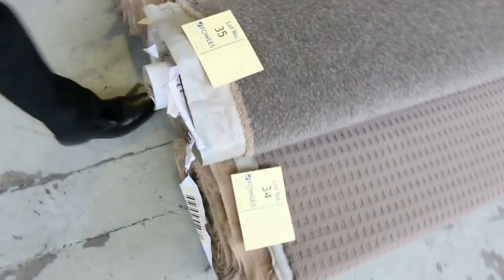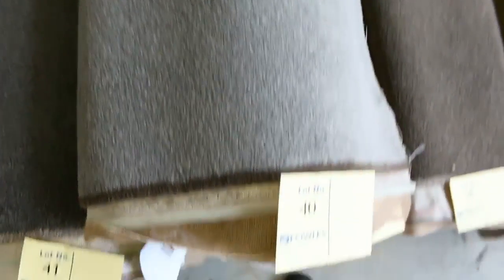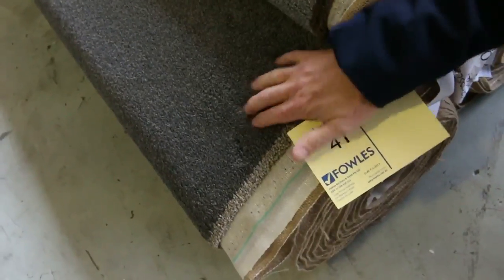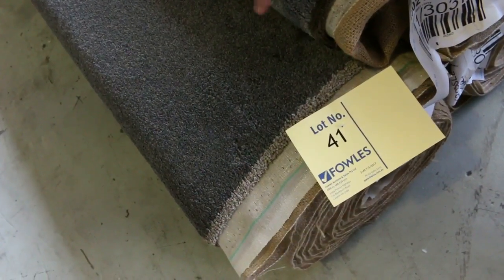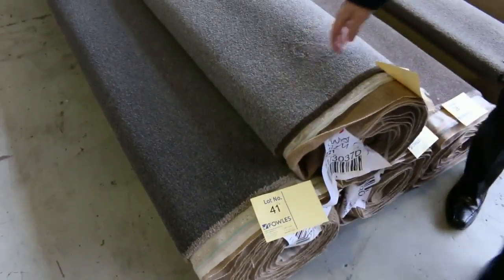Through here we've moved to some slightly bigger rolls and really nice colours. If you have a look at these solution dyed nylon twist piles — that's the type of pile that everyone wants — it's a nice taupe brown colour, some greys there. Good roll sizes varying from around 5 to 10 metres. This one here in lot number 41 is actually a 60 ounce solution dyed nylon twist pile. It's 11.5 metres, would normally retail up around $170 a metre, and we'll be clearing that out tomorrow. It might sell for $30 a metre, my guess is somewhere around $40 to $50 a metre, which is well and truly over $100 a metre off.